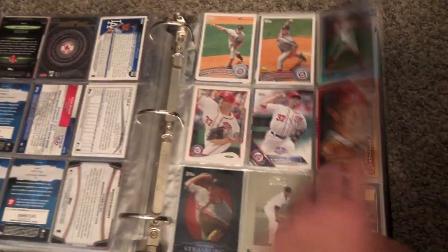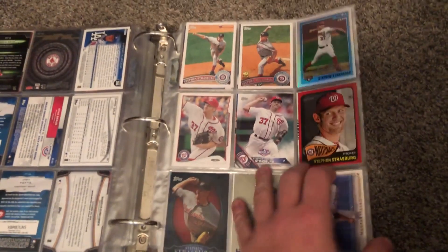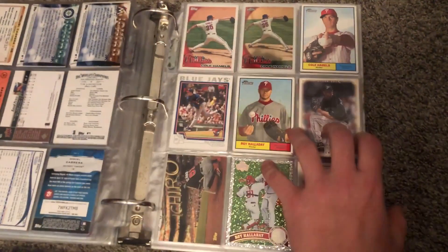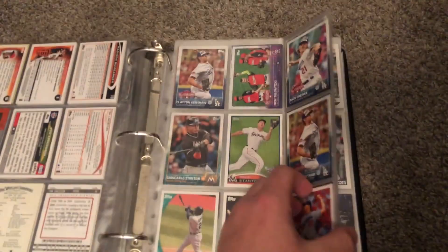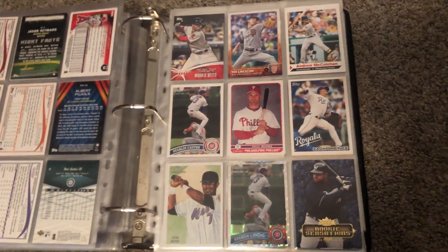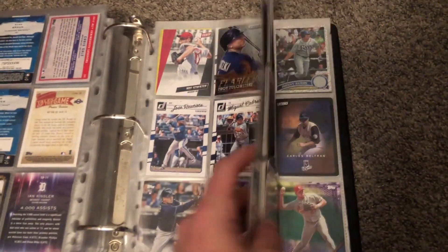This one's sort of organized — you got a bunch of Steven Strasburgs right here, Miguel Cabrera, Ichiro, Tim Lincecum, Kershaw, Griffey, Prince Fielder rookie — just a bunch of cards that I think deserve to be in this binder.